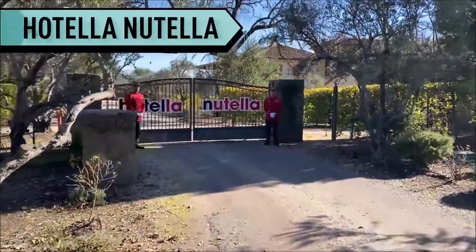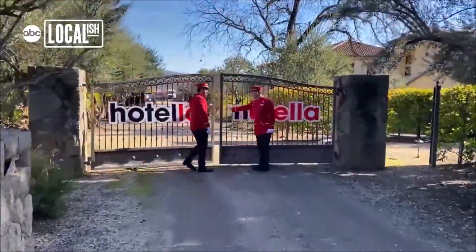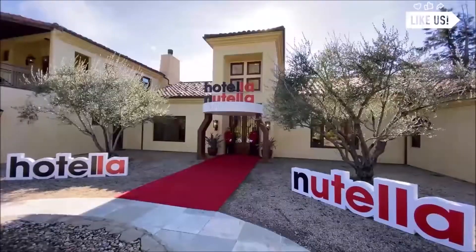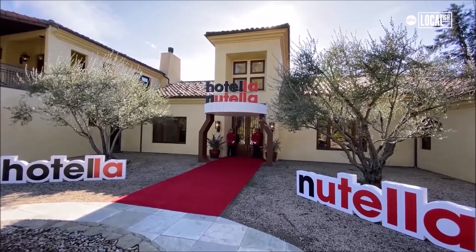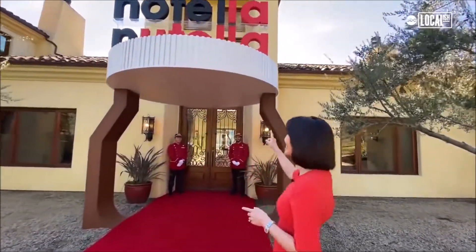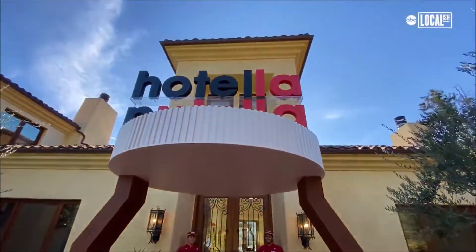We are at the Hotel Nutella in the beautiful Napa Valley, and we're about to kick off our amazing Hotel Nutella experience. It's really like staying in a real hotel, but a hotel devoted to the love of Nutella. We are at the world's very first Nutella Hotel. Check it out — it looks like a jar of Nutella!